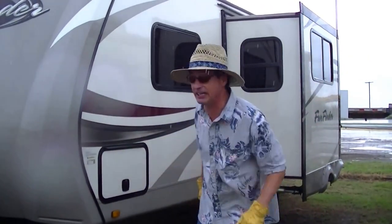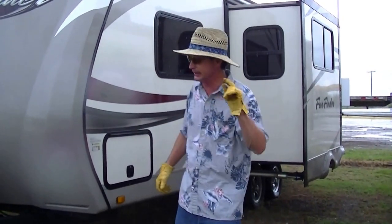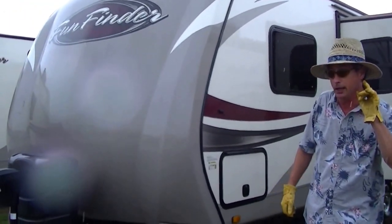This is Bob Barker, your RV Guy extraordinaire, out here in the rain today in Valley View, Texas. But it's important because I've got to show you this one. Out here at the RV Guys, we are your ultimate Fun Finder dealer in the Southwest.